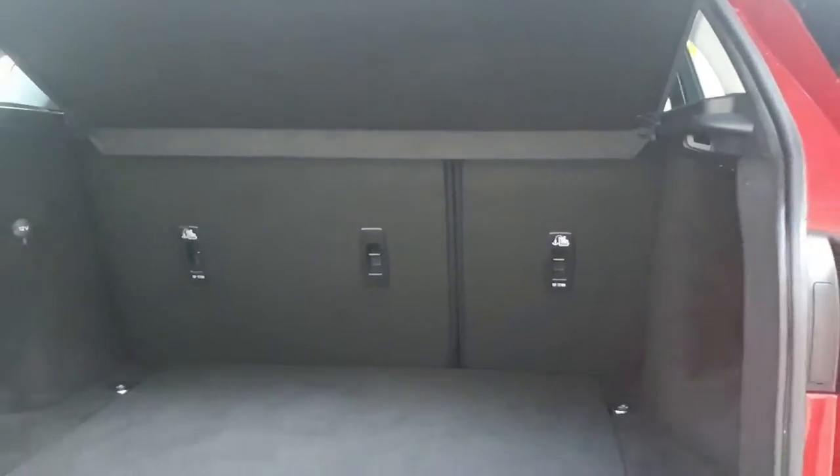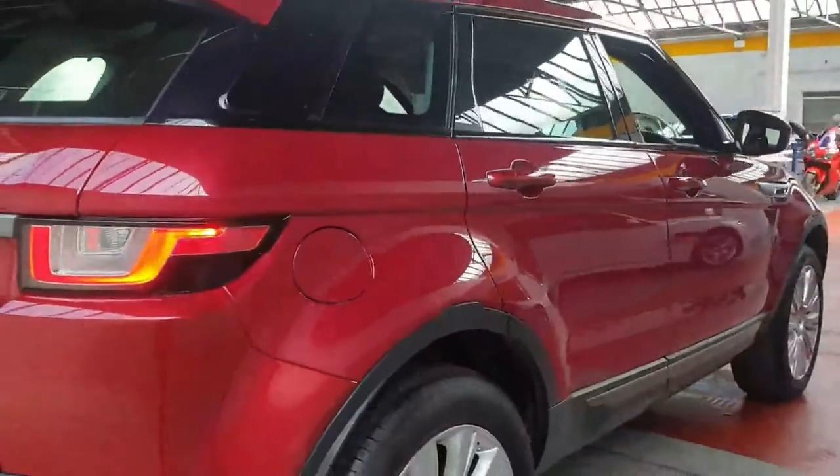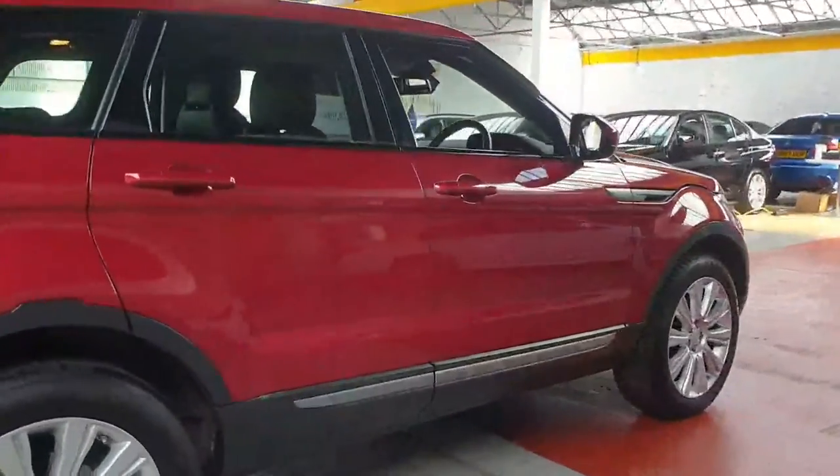A nice big boot and it's been kept in immaculate condition as well. They've looked after it really well — pretty much in the same condition that we gave them the car in last year.